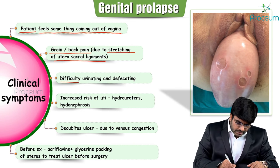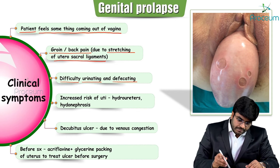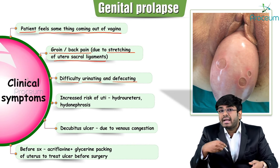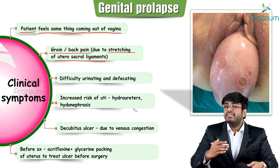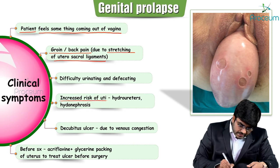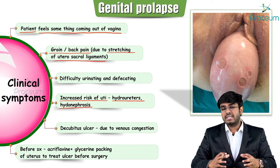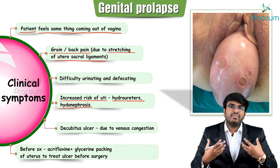There will be difficulty urinating and defecating. Utero cervical prolapse is usually associated with cystocele anteriorly — prolapsing of the bladder — causing difficulty in urination. Rectocele posteriorly causes difficulty in defecation. There is increased risk of UTI due to urinary retention from the cystocele, which can lead to urinary infections, stone formation, hydronephrosis, and even leukocytosis and fever.